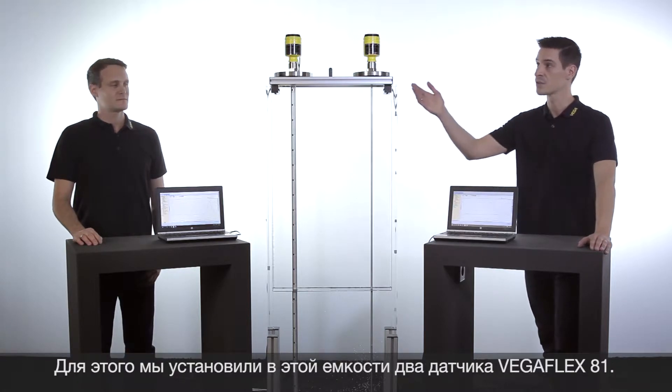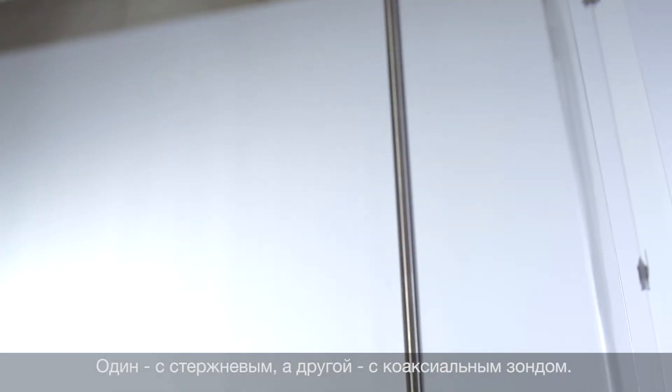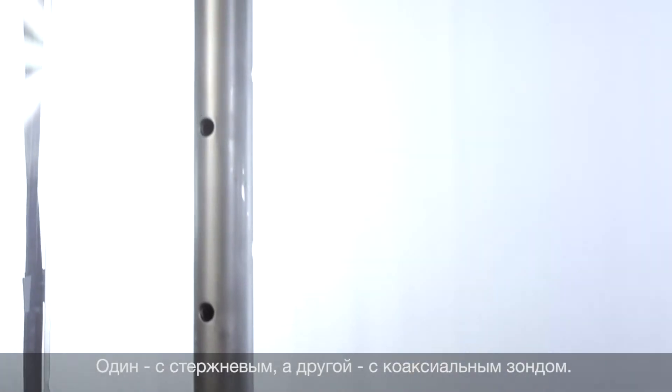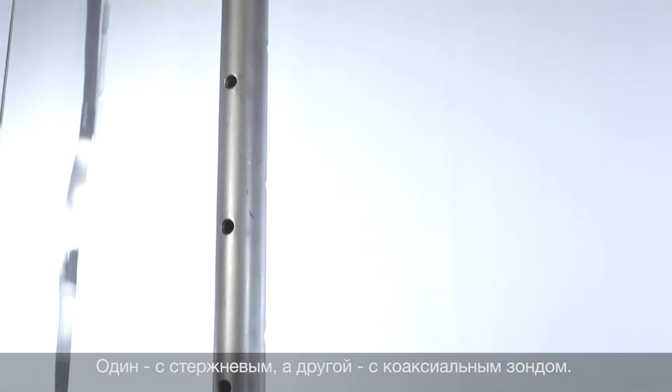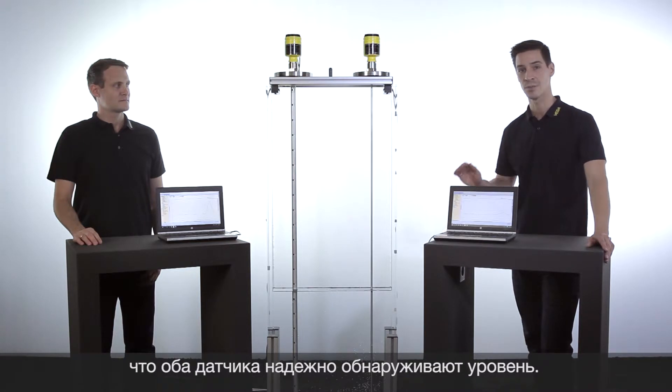For this purpose we have installed two VegaFlex 81 in this vessel — one with a rod probe and one with a coaxial probe. If you have a look at the echo curves, you will see that both devices detect the level reliably and accurately.